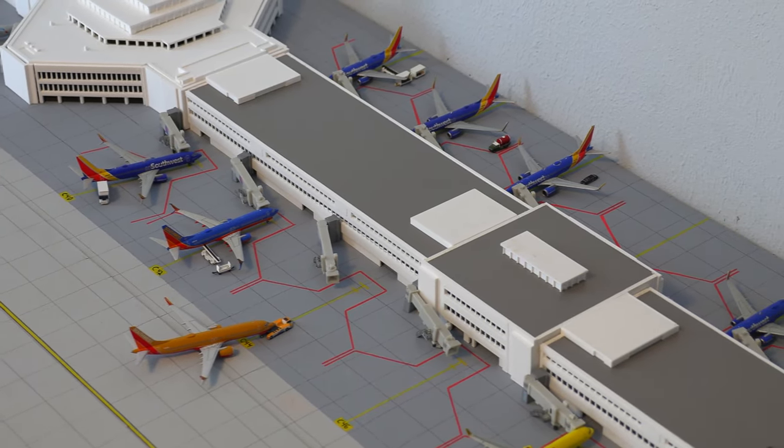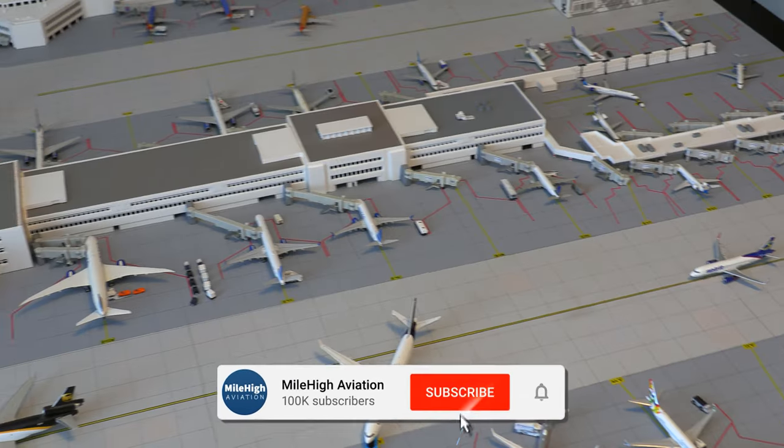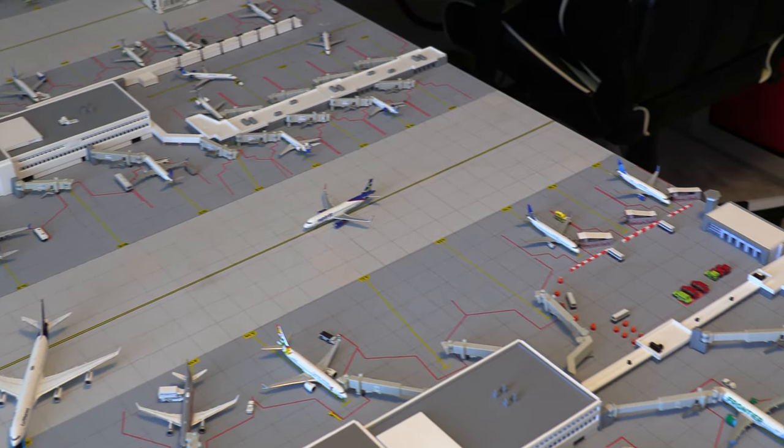I hope you guys did enjoy. If you did enjoy, please consider dropping a like on the video and subscribing to see more content like this. Thank you for watching, and I will see you in the next video. Goodbye.